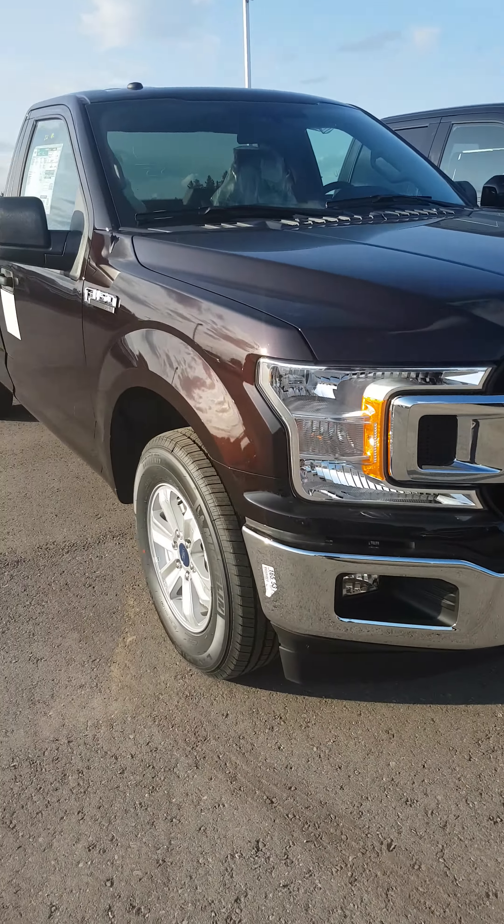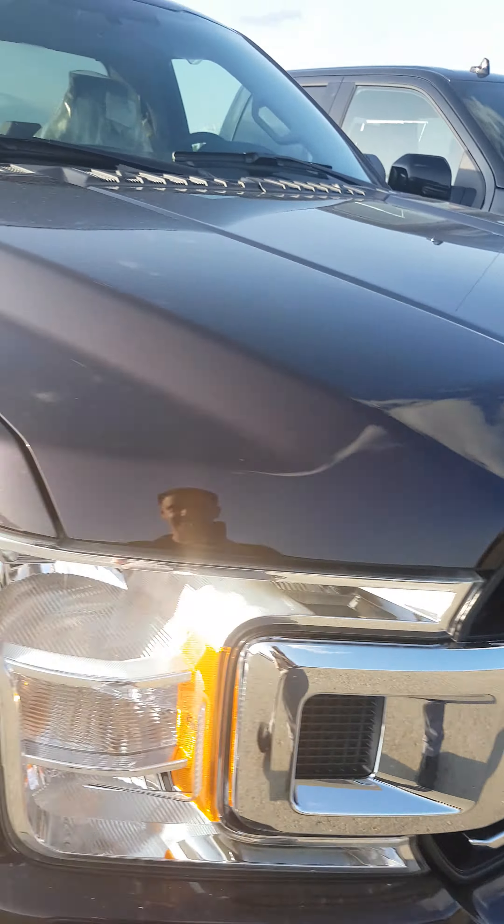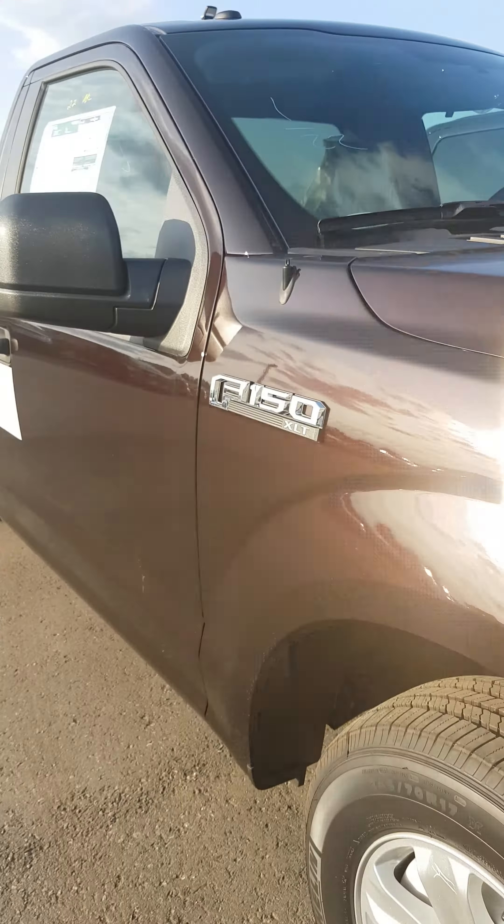Oh, cool! Oh, buddy. Mr. or Mrs. viewer watching this — this is real, this is not a drill. Ford F-150 XLT regular cab with an 8-footer on the back.